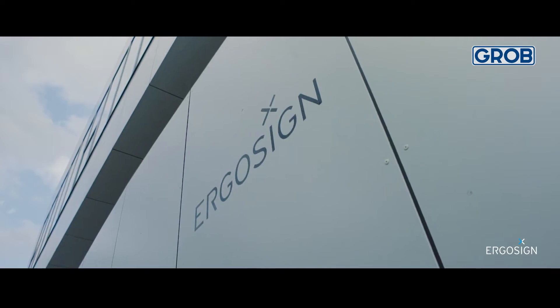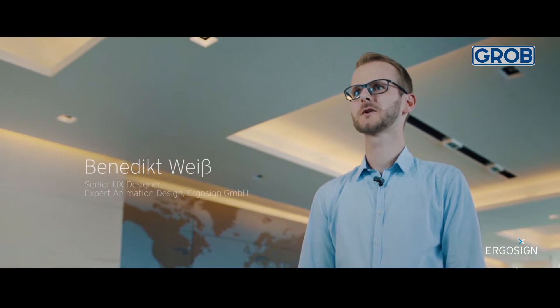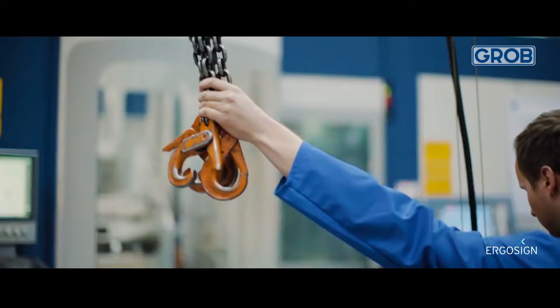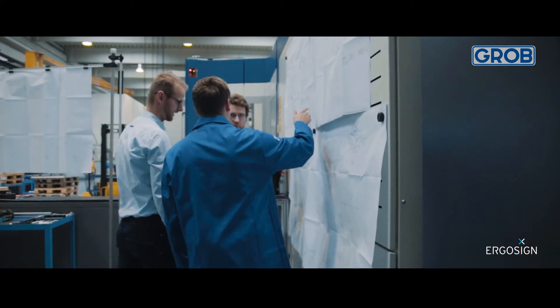One main aspect of Industry 4.0 is the growing degree of automation. Industry 4.0 means completely rethinking the production processes and the user experience, too. For operators, this poses the challenge of maintaining an overview of current machine statuses.